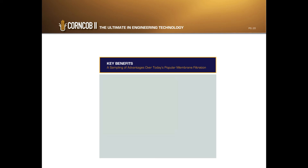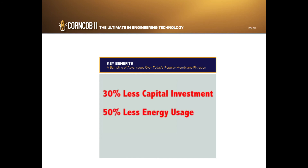Simply put, the CornCob 2 technology is able to reduce capital investment by 30%, reduce energy consumption by 50%, and reduce footprint by 80% as compared to conventional treatment.